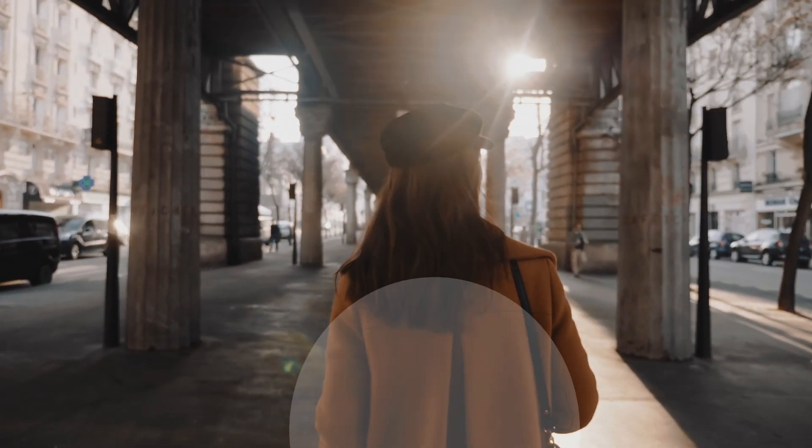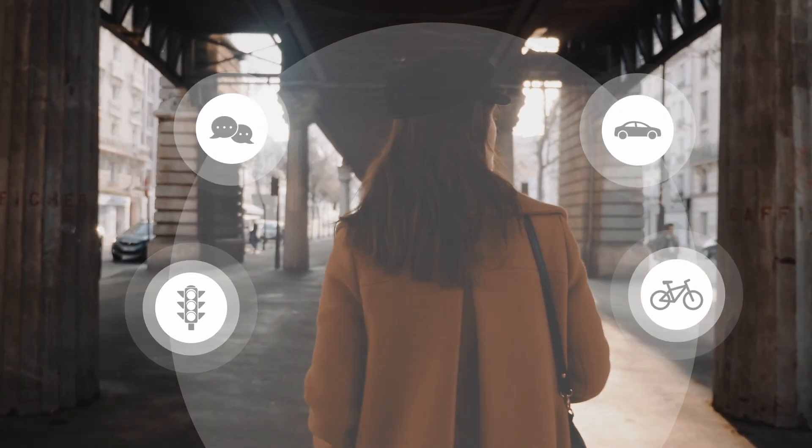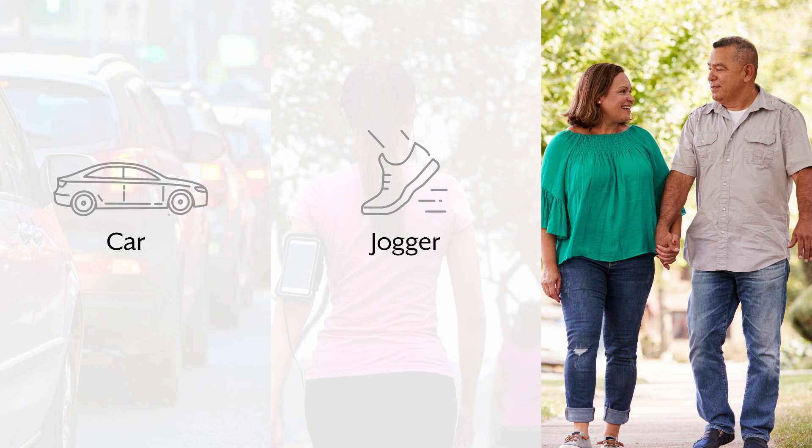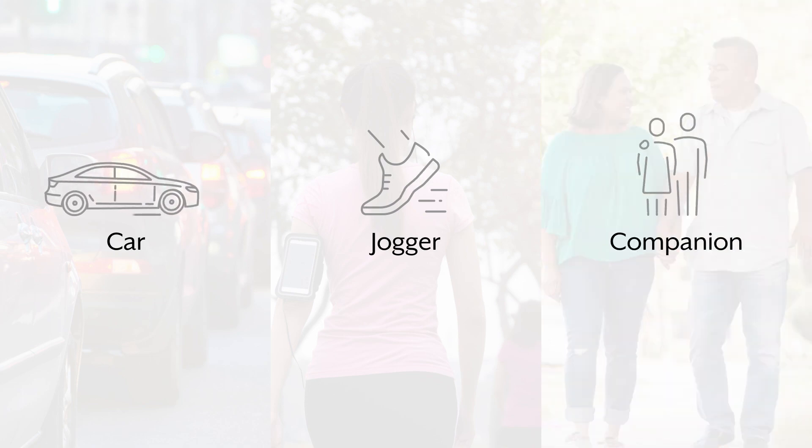Say for instance if you're walking on a busy street. You want to ensure that you're aware of everything around you — maybe it's a car coming, a jogger running behind you, or perhaps a companion walking to your side.